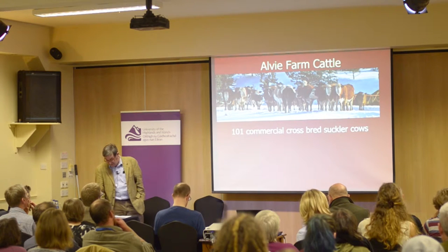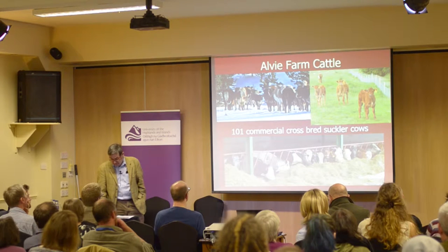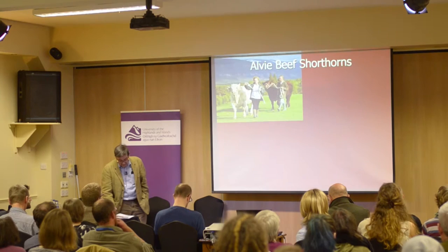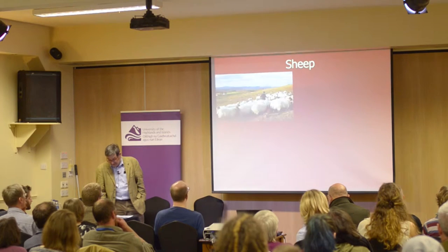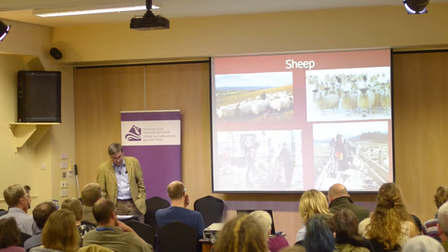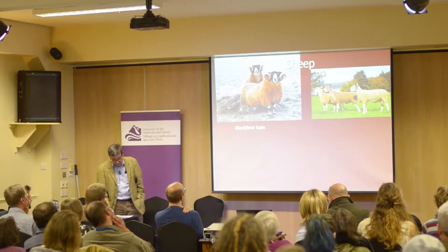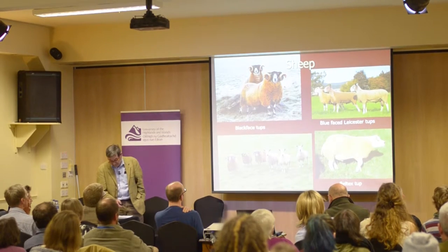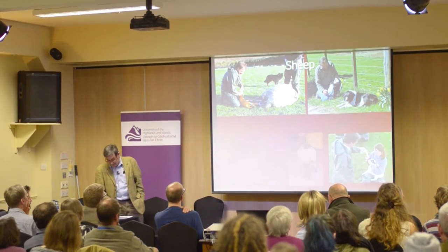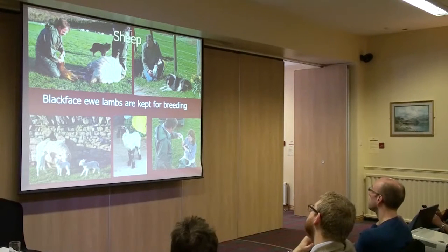Our cattle are mainly cross-bred between traditional hardy native breeds like the shorthorn and quicker-growing continental breeds like the Limousin. Recently we diversified into pedigree beef shorthorns, mainly sold for breeding. The sheep are mainly black-faced, but there are also 155 cross-bred or mule ewes. The black-faced ewes are put to black-faced or blue-faced Leicester tups, with cross ewes put to Beltex cross or Texel tups, allowing replacement ewes to be homebred and crossbred lambs sold for feeding or fat.